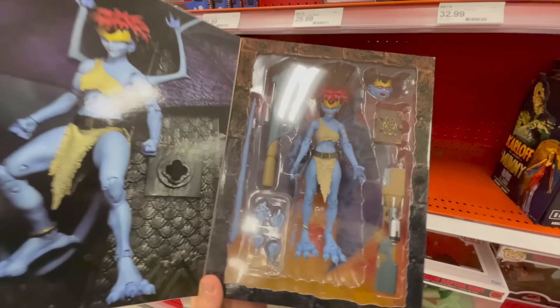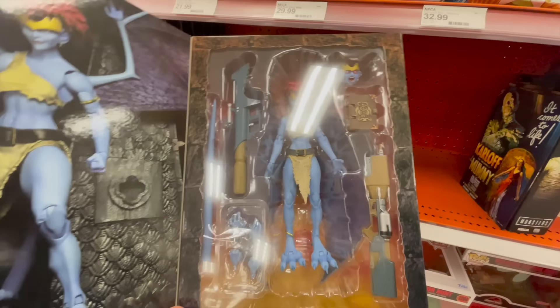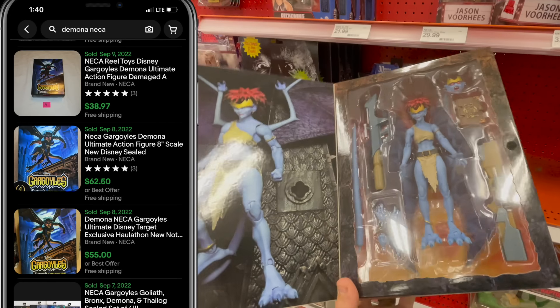I have no idea how much this costs or what it goes for — $20 to $30 retail, I'm sure, but it might go for like $50 or more.